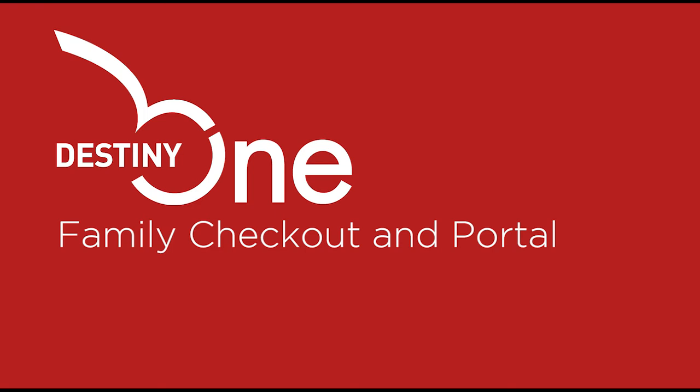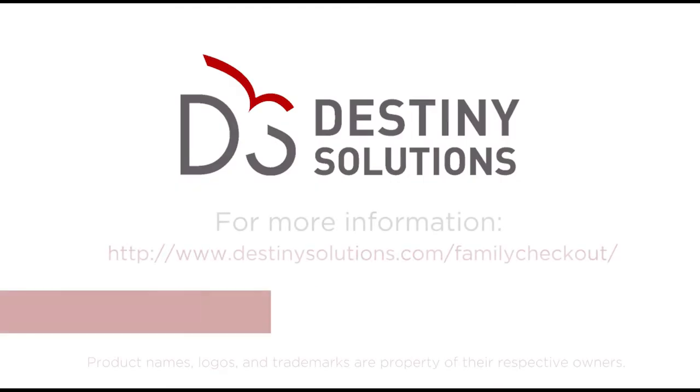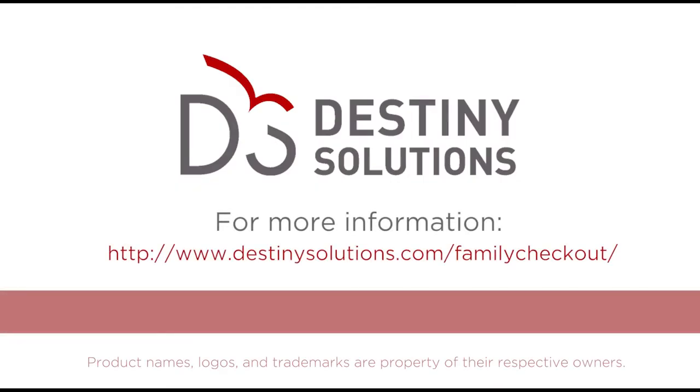These features allow your school to offer extraordinary self-service tools to families to support your youth-based programs. Would you like to learn more? Please contact us for a personalized demonstration.